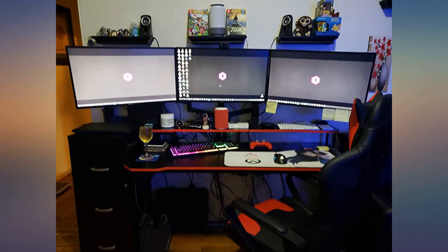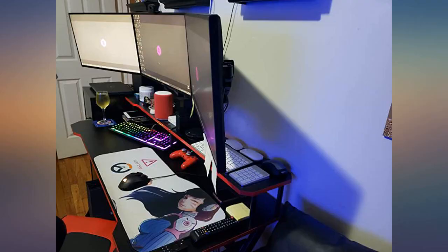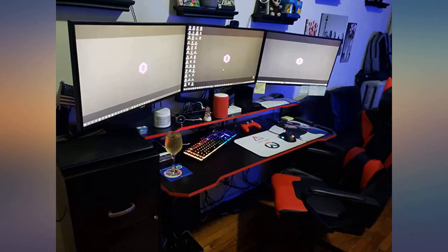Fantastic, sleek desk for any work or gaming station, especially if you're trying to conserve space. I was very surprised with the durability and quality of this desk. The elevated shelf for monitors and speakers is an excellent design.